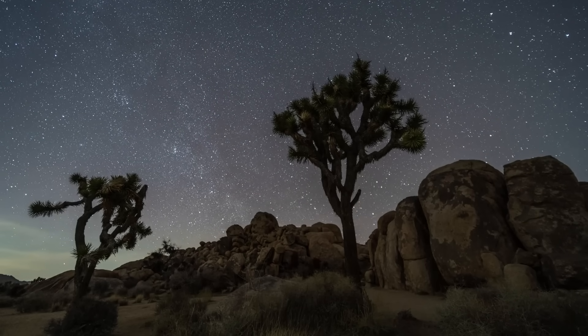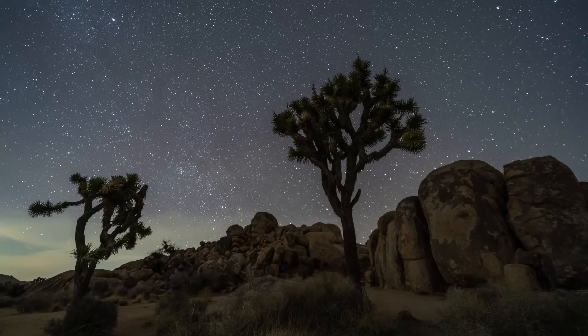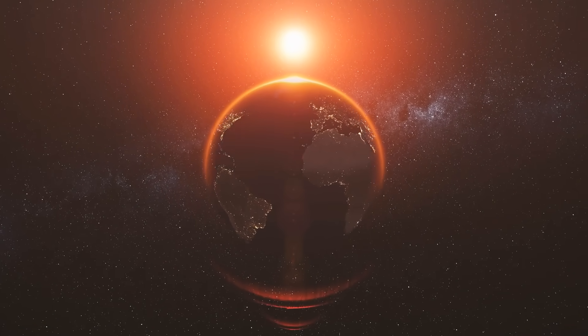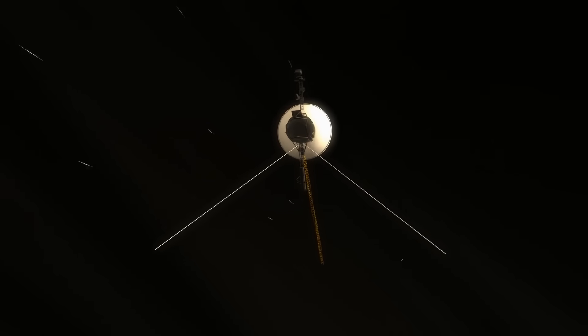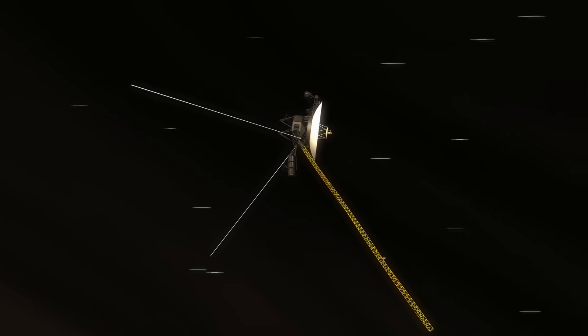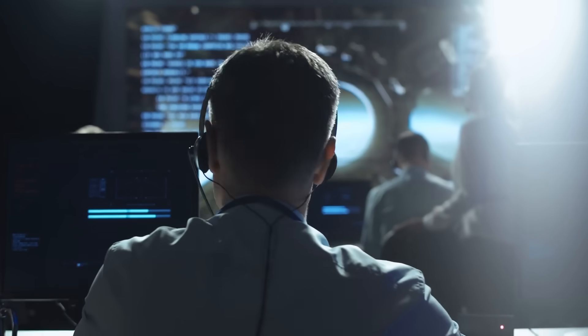To refresh your memory, the length of the astronomical unit corresponds to the mean distance between the Sun and the Earth, which is around 150 million kilometers. In the case of the distance that now lies between us and Voyager 1, we are dealing with four times the distance between the Sun and far-off Pluto.